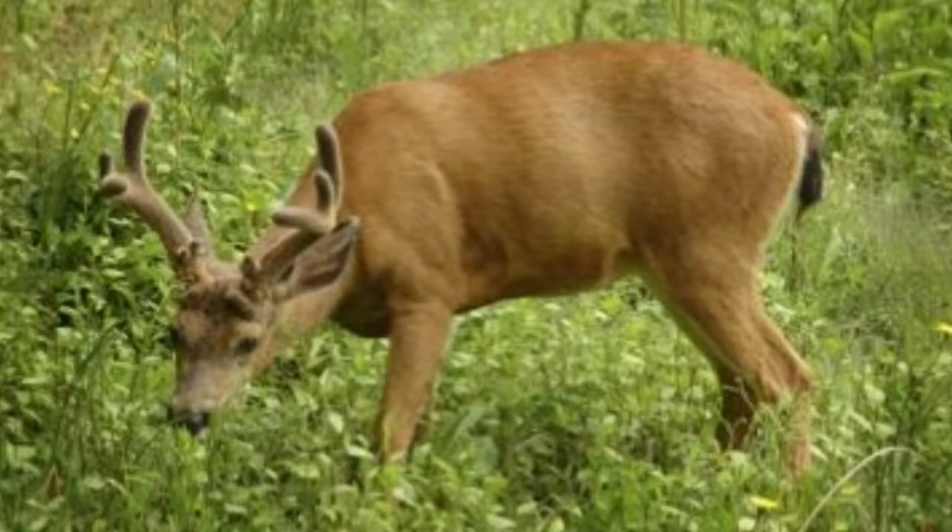Coyotes, cougars, bears, wolves, and golden eagles are the common predators of the black-tailed deer.